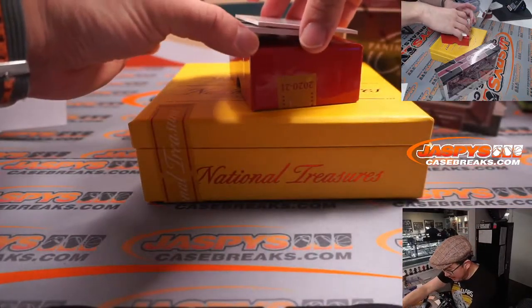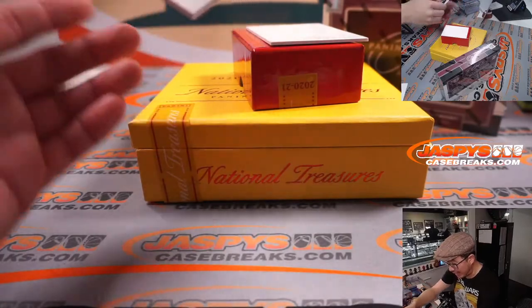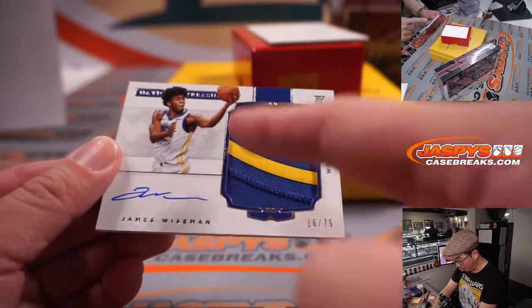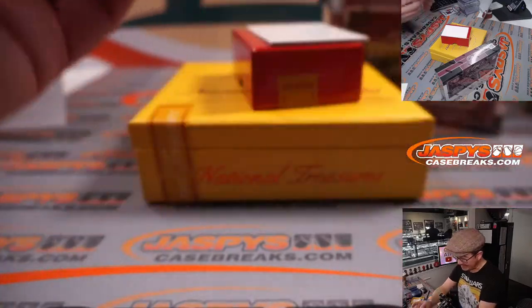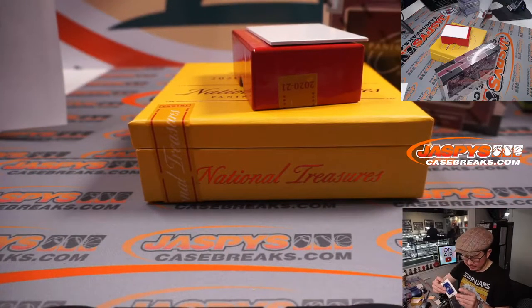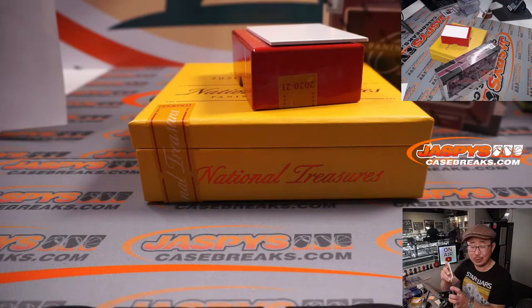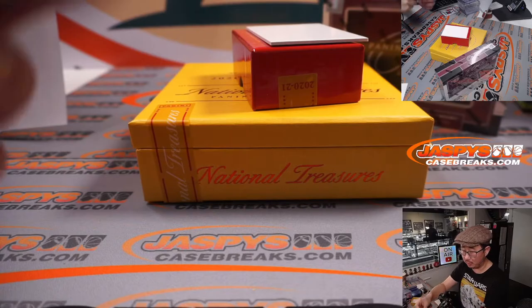The last card from National Treasures: a nice James Weissman RPA with part of that big Warriors logo, 16 out of 75. He's still making his way back from injury, but there you go — Jonathan with the Golden State Warriors. Warriors, come out to play.